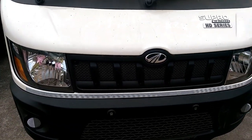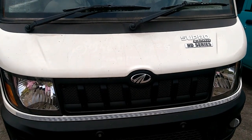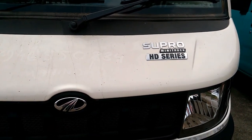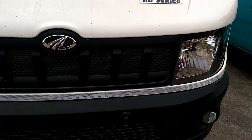Mahindra has launched its Supro Heavy Duty Series in India. The Heavy Duty Series includes the Supro Mini Truck, priced at Rs. 4 lakh 23,000 Indian Rupee, ex-showroom Mumbai.